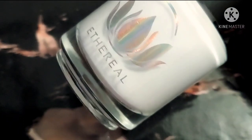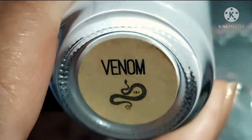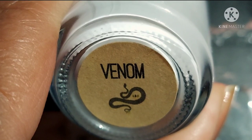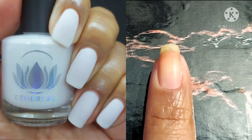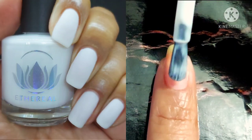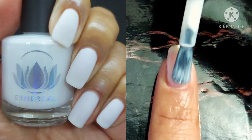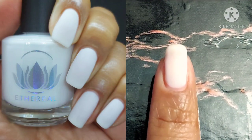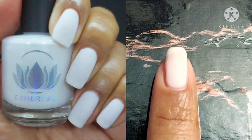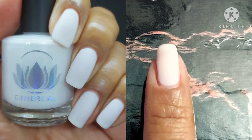We are starting right off with Venom. This is described as a soft white matte cream, and that is exactly what it is. I'm going to be wearing two coats in my swatch picture and I am in love with it. I didn't even put a top coat on because I wanted you guys to be able to see how beautifully matte it is. It has to be one of my favorites of this whole collection.